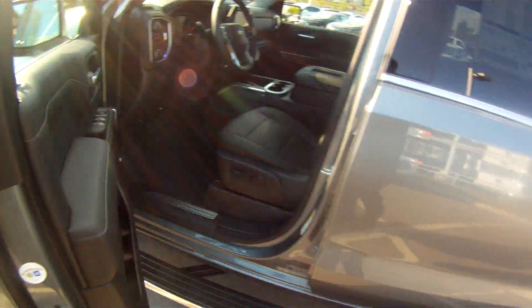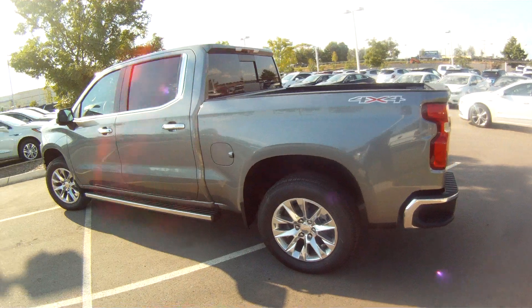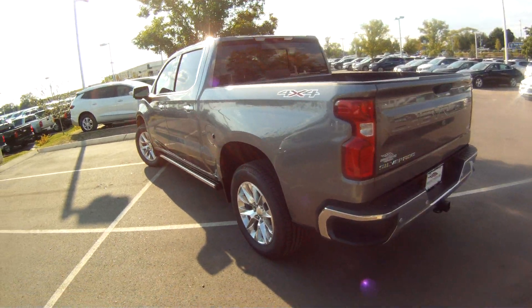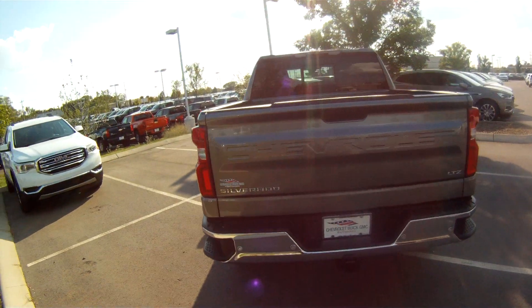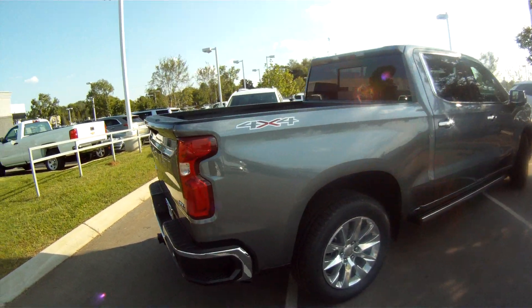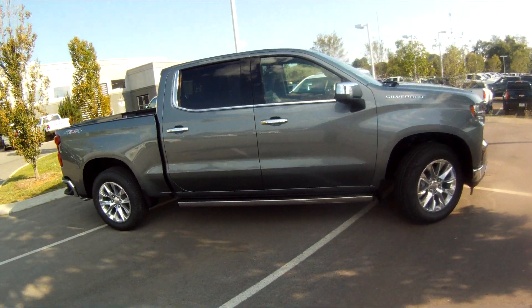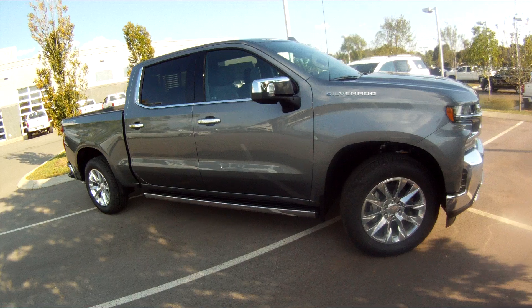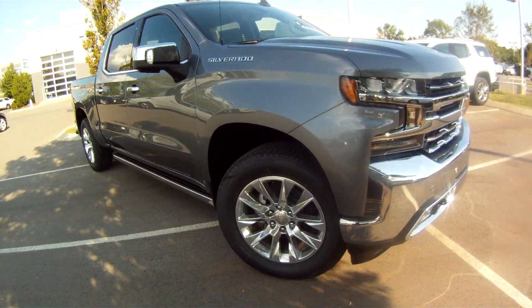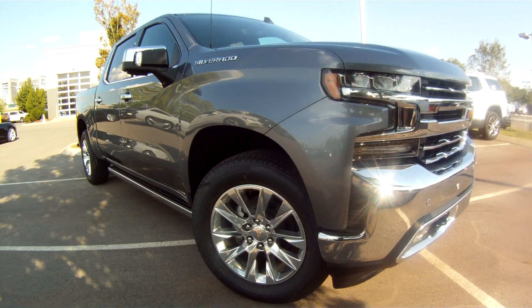Let's take one look at the outside — and that's just a quick walk-around of the 2019 Silverado 1500 LTZ Crew Cab.